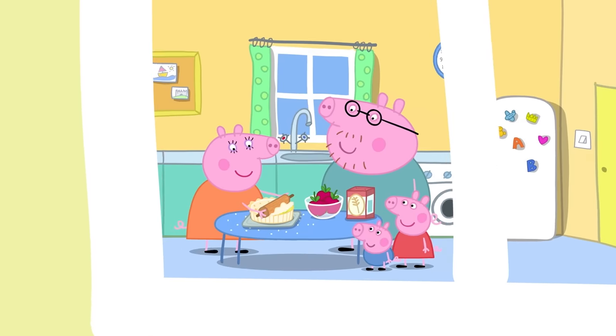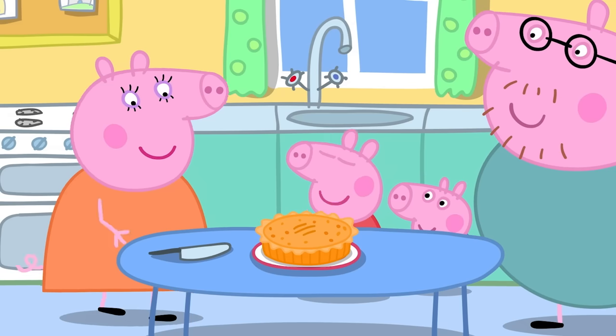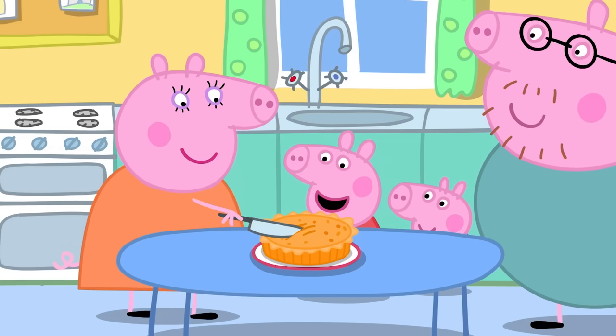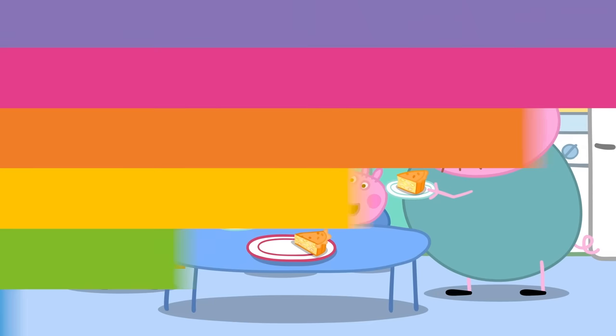There are other things we should also be careful of at home. In the kitchen we might use a knife for chopping or cutting up food. It's very sharp, so you should let a grown-up do it for you.